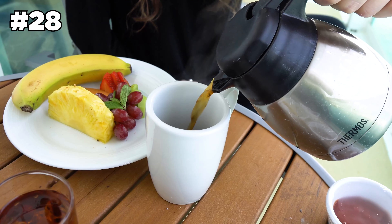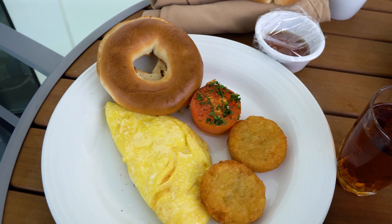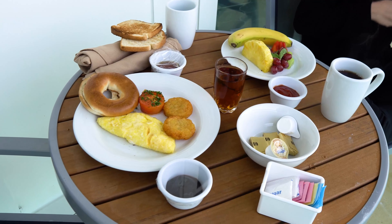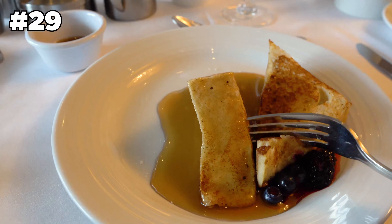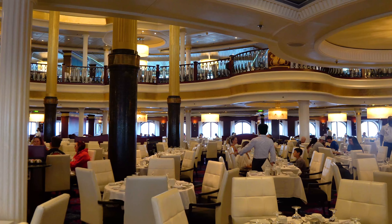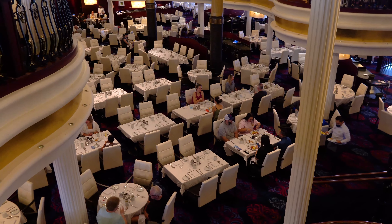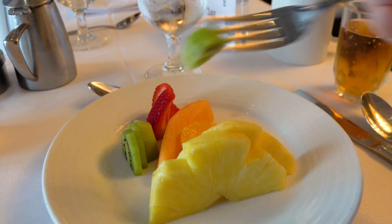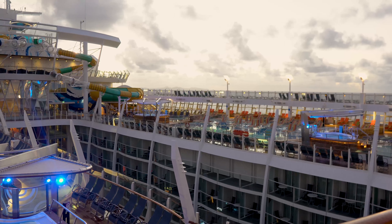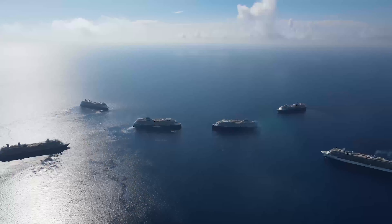Number twenty-eight is to use room service for breakfast. Continental breakfast room service is usually complimentary on board. Having breakfast brought to your room is a peaceful way to start your day — imagine sitting on your balcony, sipping your morning coffee, and watching the waves roll by. Number twenty-nine is to not be afraid to ask for other menu options. If you don't see anything on the dinner menu that you want, ask your server if other options are available. The staff are very accommodating. Also, if you have a dietary restriction, be sure to let your waiters know. Number thirty is to take advantage of customer loyalty programs. Make sure you use any status perks like free drinks that you're eligible for, as the benefits you earn as a loyal cruiser can save you a lot of money.